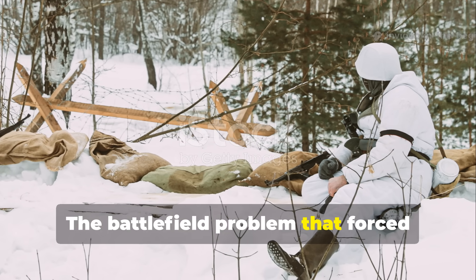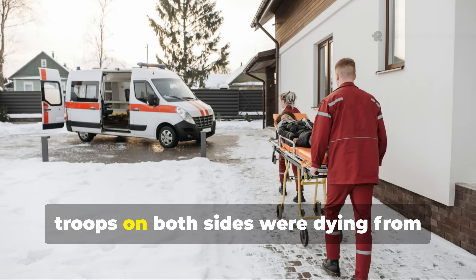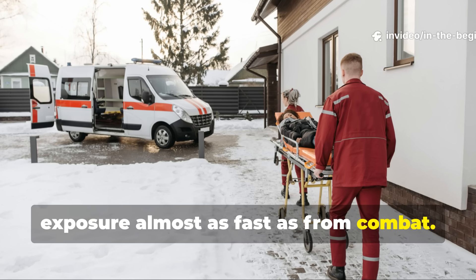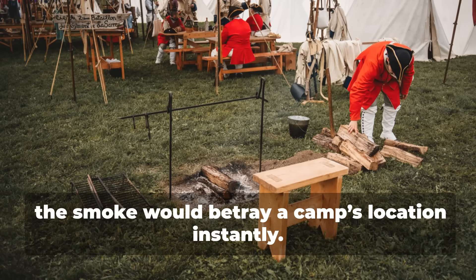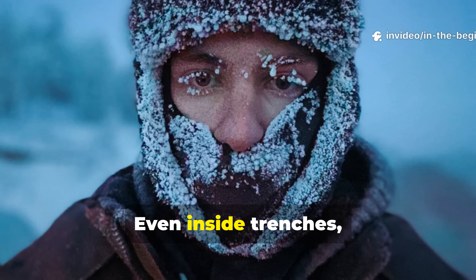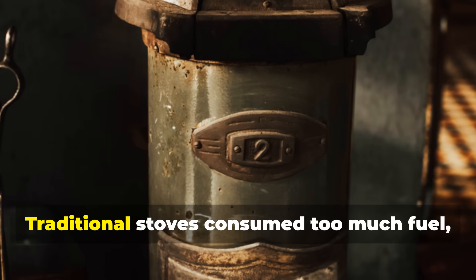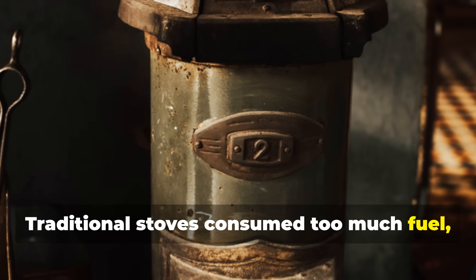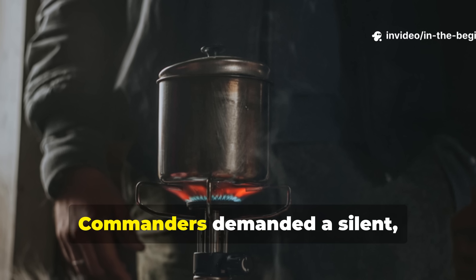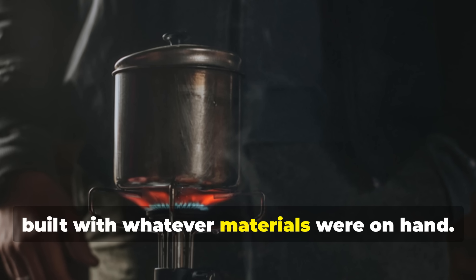The Battlefield Problem That Forced Soldiers to Innovate. By the winter of 1942, troops on both sides were dying from exposure almost as fast as from combat. Fires were forbidden in forward positions — the smoke would betray a camp's location instantly. Even inside trenches, heat escaped so quickly that frostbite became unavoidable. Traditional stoves consumed too much fuel, and metal chimneys glowed faintly at night under infrared scopes. Commanders demanded a silent, smokeless heating solution that could be built with whatever materials were on hand.